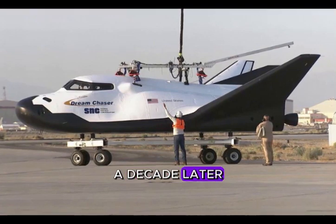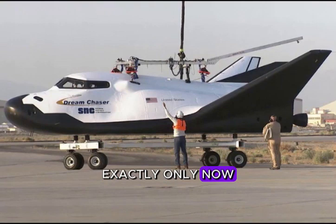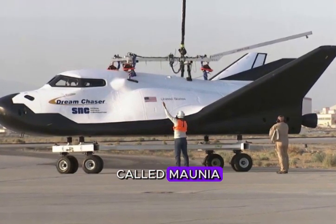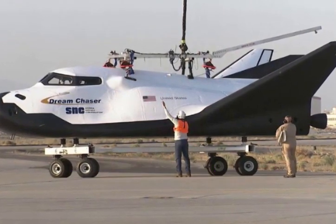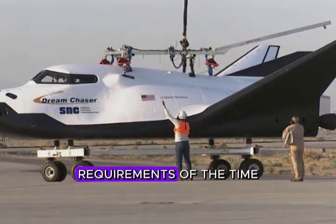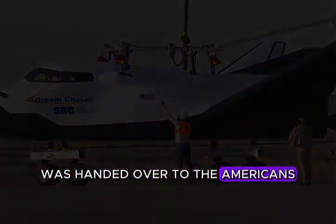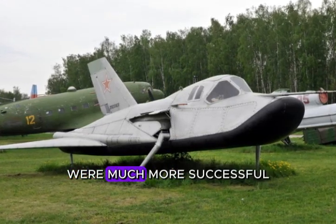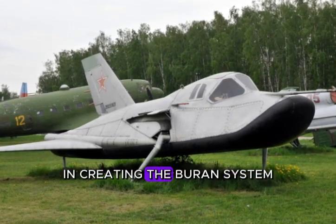In the USA, a decade later, the Energia-Buran program situation repeated itself exactly — this time as a response to the Space Shuttle program. A research and production association called Molniya was created to work on the project, headed by Gleb Lozino-Lazinsky. Spiral itself was considered a morally obsolete project that no longer met the latest requirements. However, experts believe that many of the solutions used in Spiral were far more successful than those later used by both the Americans and Soviet designers in creating the Buran system.